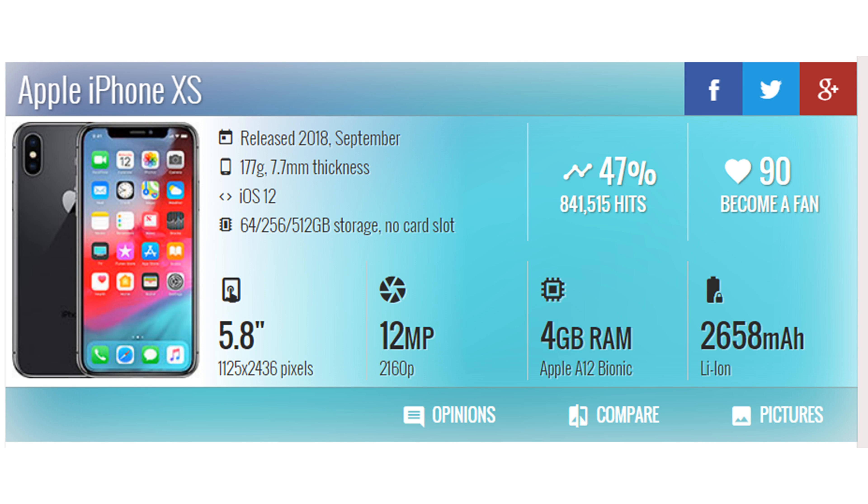Apple iPhone XS — more pictures released. 2018 September. 177 grams, 7.7 millimeters thickness. iOS 12, 64, 256, or 512 gigabyte storage, no card slot. 5.8 inches, 1125 by 2436 pixels, 12MP, 2160p video, 4 gigabytes RAM, Apple A12 Bionic, 2658 mAh battery.